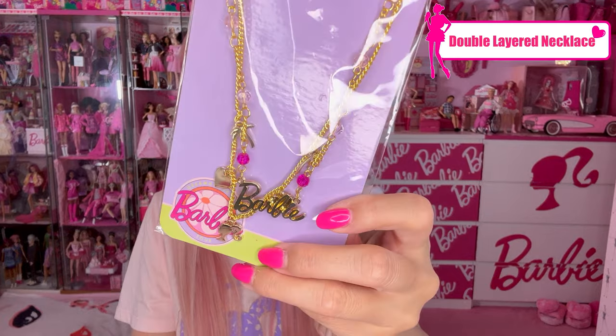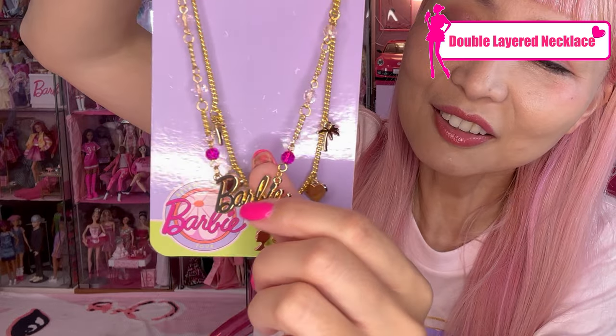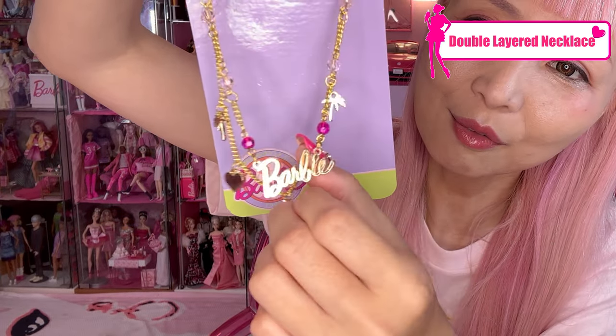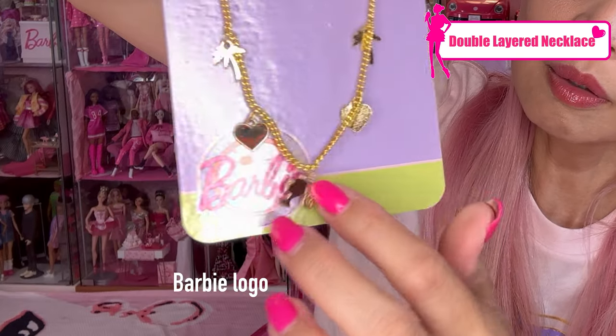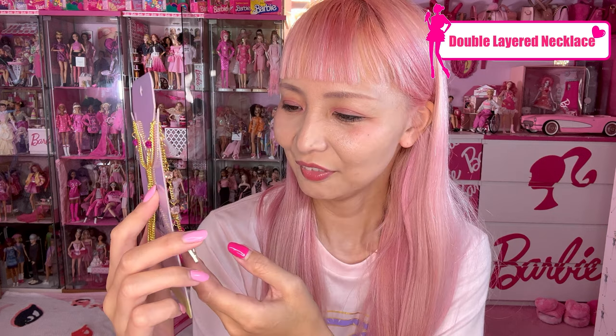They always have some jewelry. This time they have a double-layered necklace — gold, two layers. One layer has a Barbie logo with clear acrylic beads, and the other layer has a Barbie logo with palm trees. Of course you could wear it as a necklace, or you could also DIY and customize it — like I always do. Can't wait to customize it!